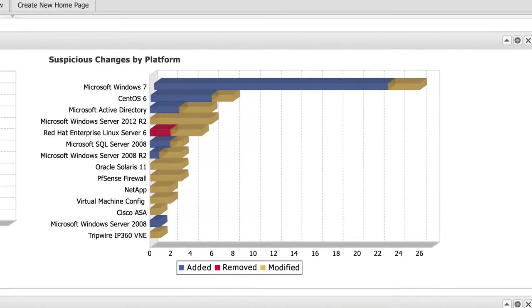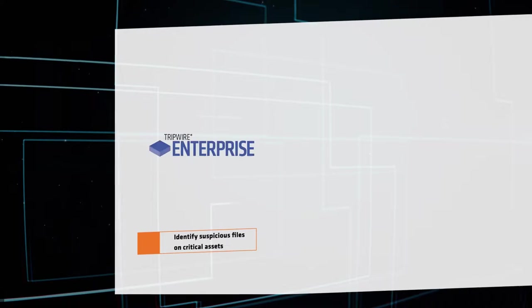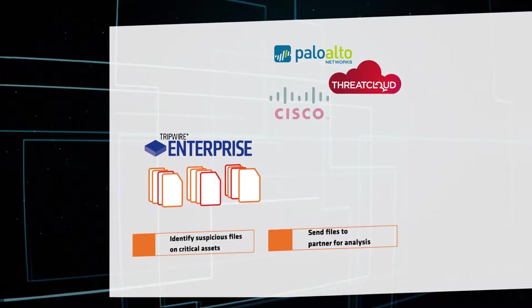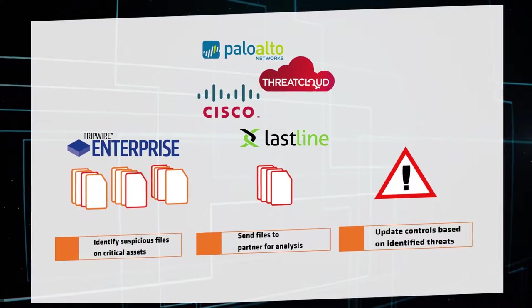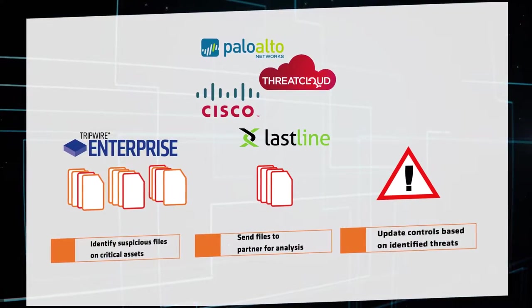When Tripwire identifies a suspicious file, it sends the file to the threat intelligence service of your choice for analysis. The service reports back to Tripwire, and you're immediately notified if the file is a threat.